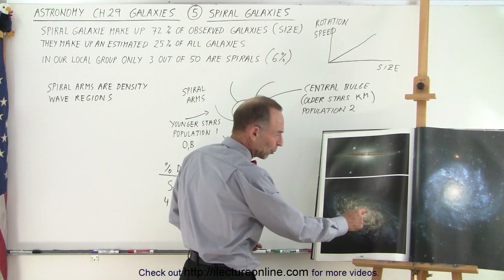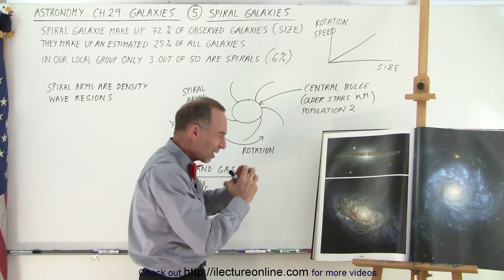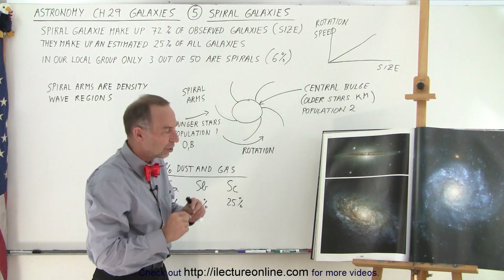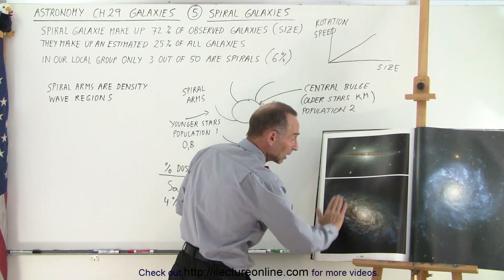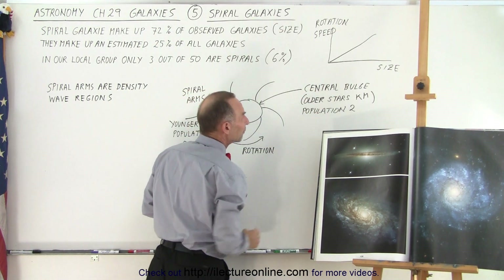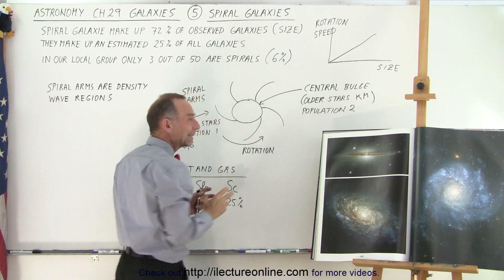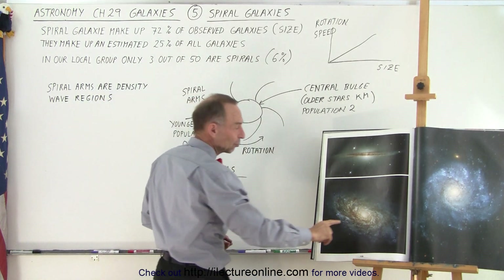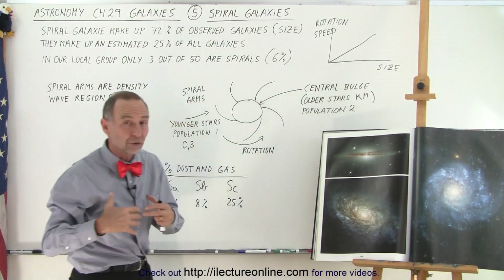The structure is such that at the center we have what we call the central bulge, which is a little bit like a football or rugby ball shape. Around it is a very thin disc region where the spiral arms exist. There's a distinct difference between the central region and the galactic arms. The central bulge contains much more of the older stars — typically K and M type stars, called population two stars. These are older, contain very little metal, and their color tends to be yellow, orange, or reddish, giving the central bulge that reddish glow.